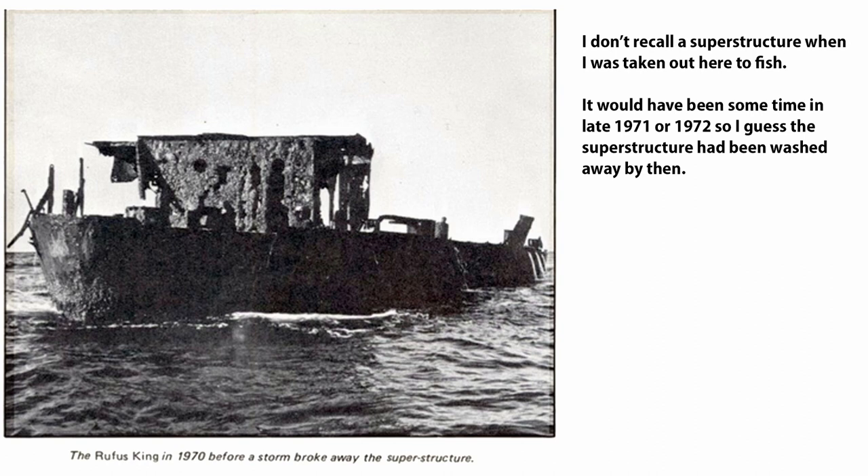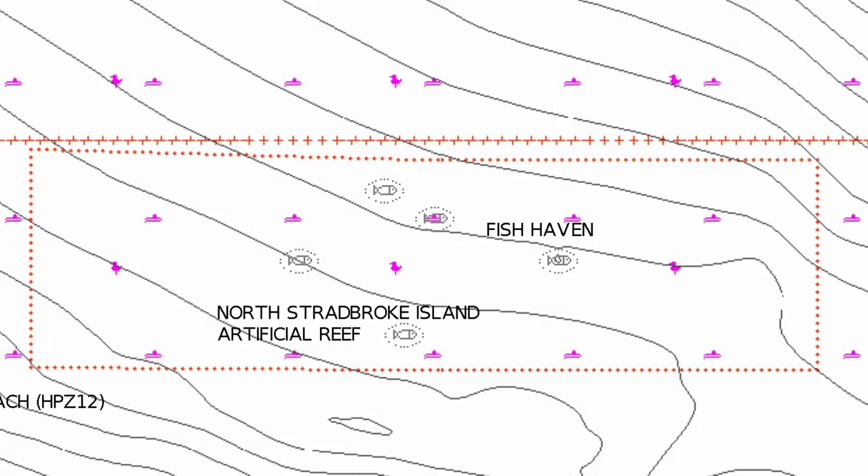I came across a picture that looks like a scan of a newspaper clipping showing the Rufus King as it appeared in 1970. I recall the hull was there but don't recall any superstructure — I was out there around '71 or '72, and I've been told the mast was knocked down in a storm in the late 1960s. When I visited it a year or two ago it was underwater except for a couple of pieces still sticking up. Looking at this picture it's obviously deteriorated more, as there's more hull out of water than a high tide would account for — it is slowly disappearing.